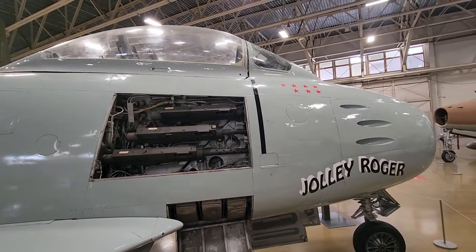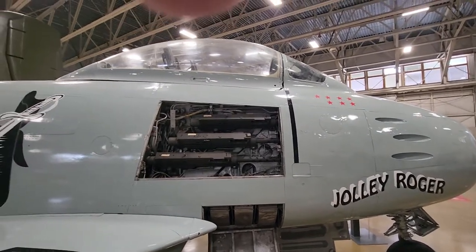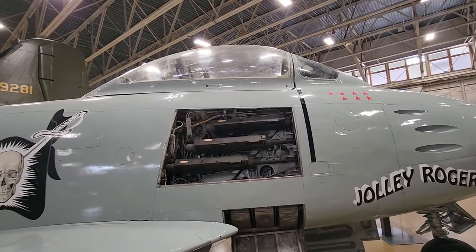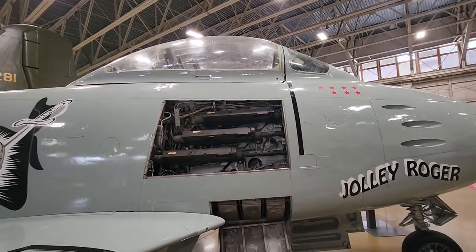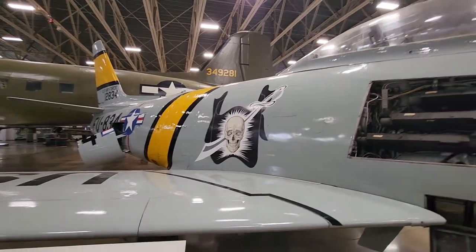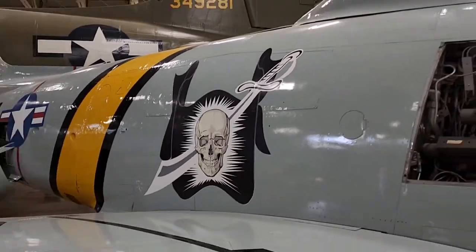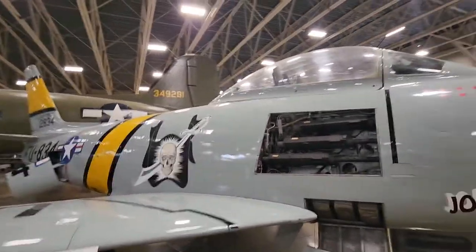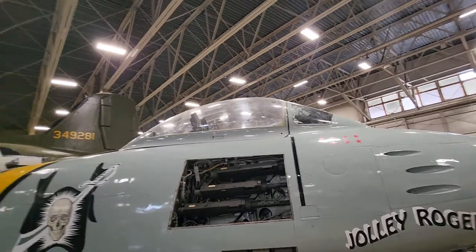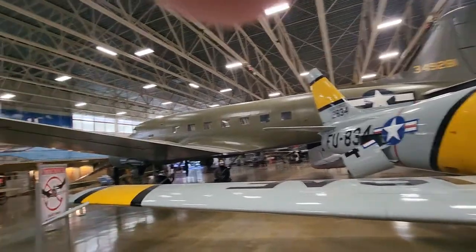Imagine what it sounds like when you pulled the trigger and you had to hit stuff. I lined that right up — once you clip somebody with it. The painting on these is beautiful, it really is. Seven kills — that's what it implies.